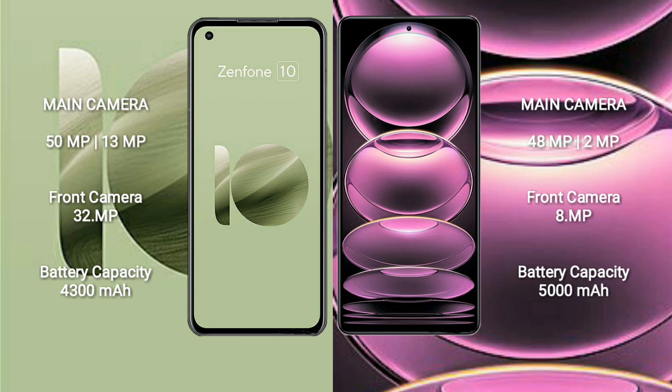Asus Zenfone 10 has a 4300mAh battery with 30W fast charging support. Redmi Note 12 has a 5000mAh battery with 33W fast charging support.